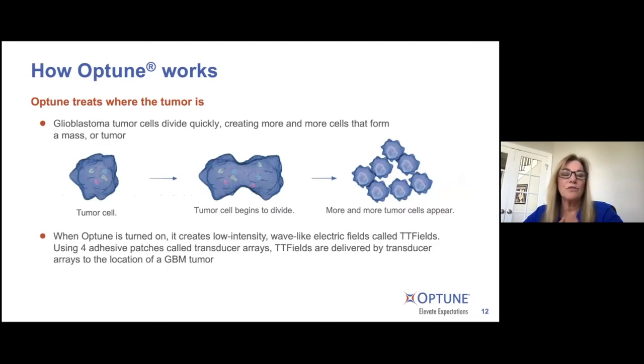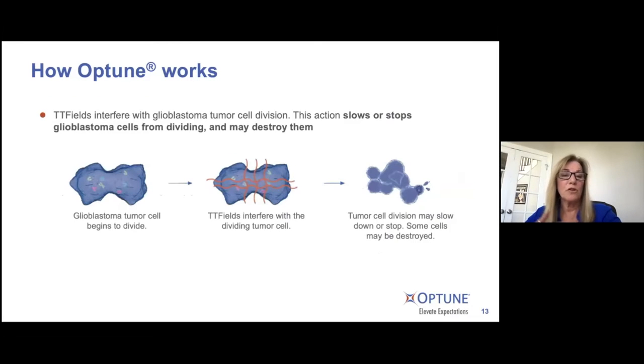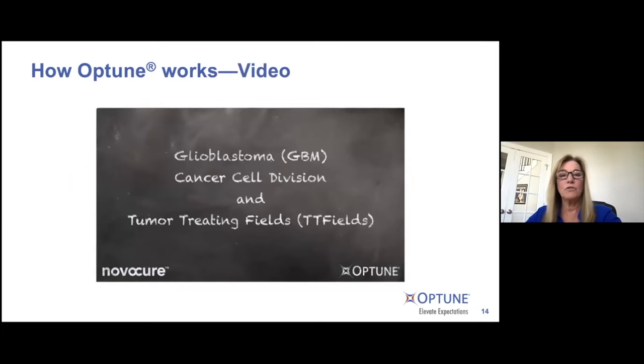How does it work? A tumor's only job is to continue to proliferate and grow into additional cells. What happens is that the intermediate, low intensity, intermediate frequency of the TTFields disrupts the tumor's ability to continue to grow — either slowing or stopping the GBM cell from dividing and ultimately may destroy them. Everything I'm presenting today can also be found on our comprehensive Optune.com website.